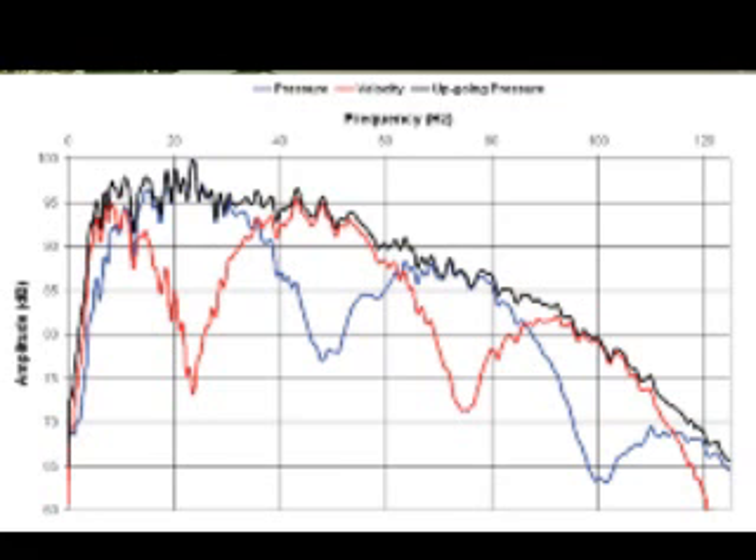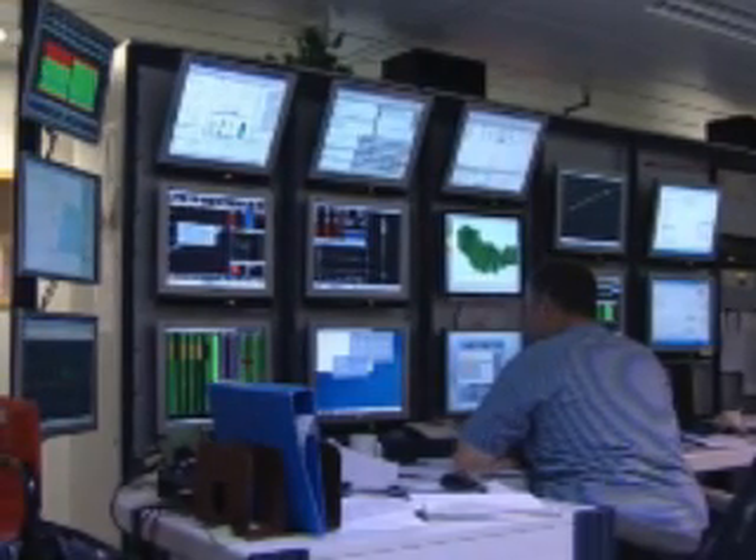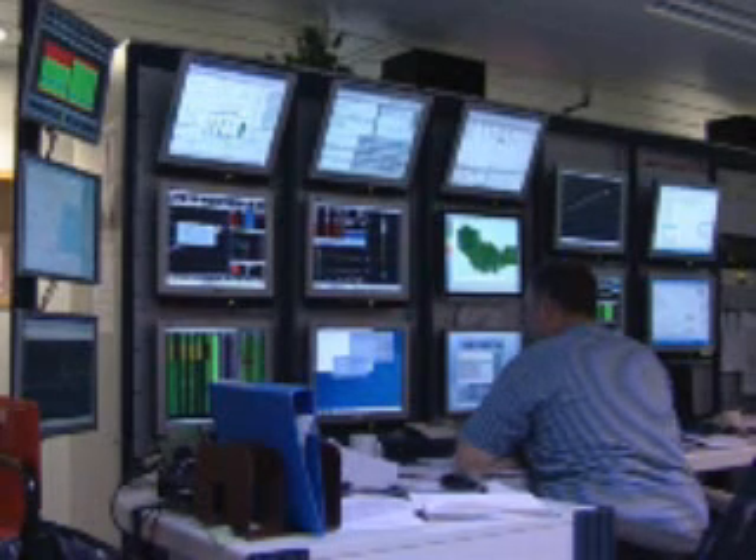With the geostreamer, everywhere you have a notch in the frequency spectra for the hydrophone, you have a peak in the frequency spectra for the particle velocity sensor, and vice versa. So they are complementary — we are measuring real data, not trying to estimate it — and because we are towing very deep, we are using stable and quiet measurements.